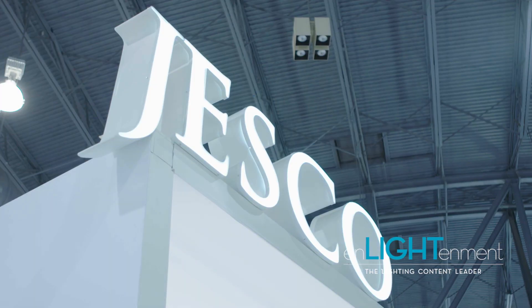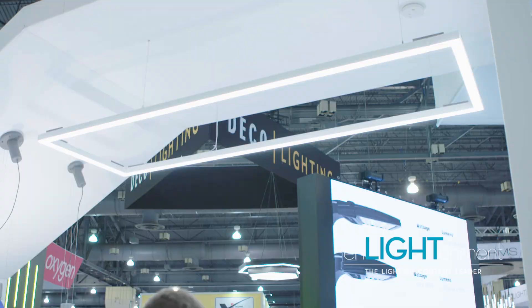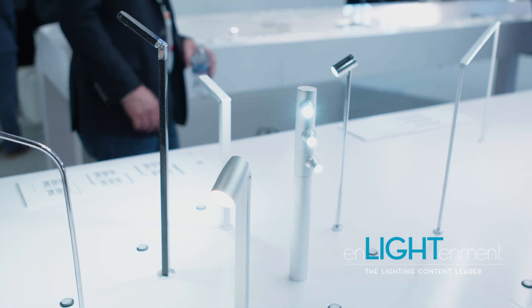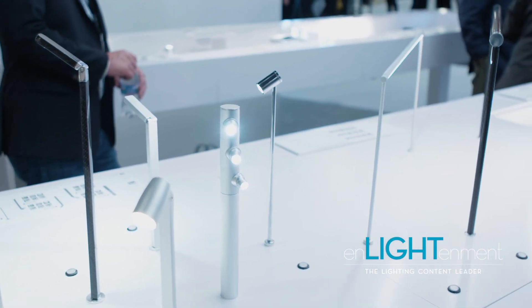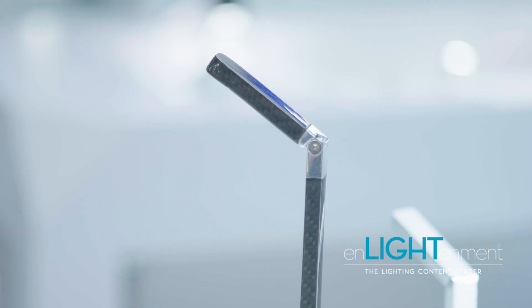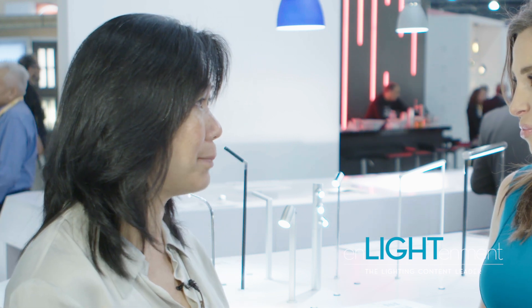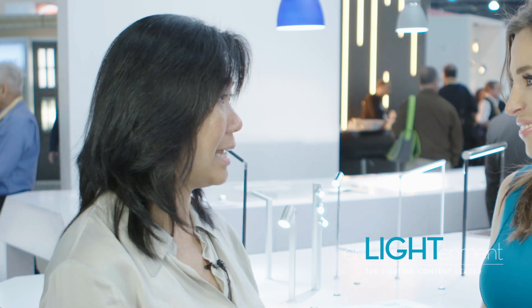If you could tell me a little bit about Jesco Lighting Group, the types of lighting fixtures that you specialize in. Jesco Lighting Group, we do a lot of different products, a lot of different lighting. We're a full line company. One of our biggest markets is in the retail lighting market. We have everything from very specialty museum-type lighting for store displays. We do general lighting, a lot of under cabinet. We do a lot of co-lighting products as well for long runs. We have a lot of exciting new products that we're doing, but that's in the retail segment.